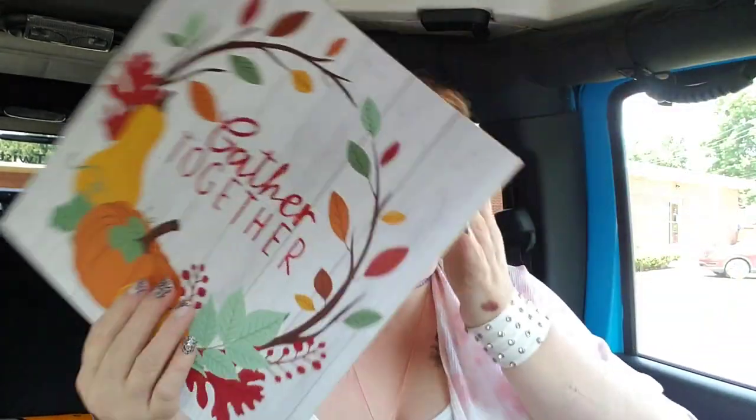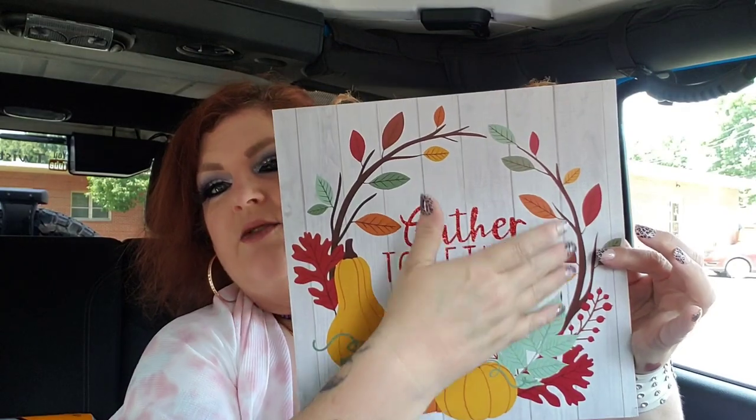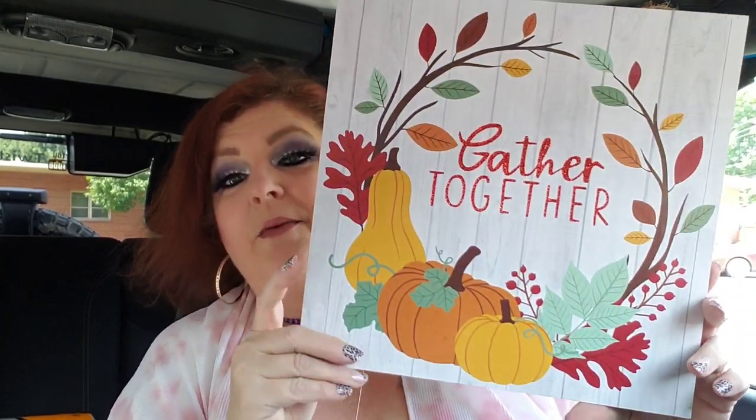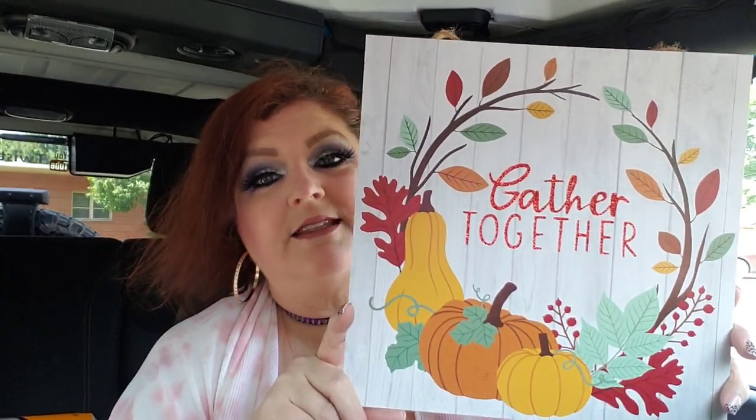I grabbed this sign that says 'Gather Together' — I loved it, it just looks very classic. I didn't have this one and there are several I'm still looking for. My friend Coretta sent me a picture of what's in Fayetteville — they're putting their fall stuff out, so I'm thinking I'll be going to Fayetteville, Oak Hill, and Summersville in the next couple of days. This sign is absolutely classic and gorgeous.